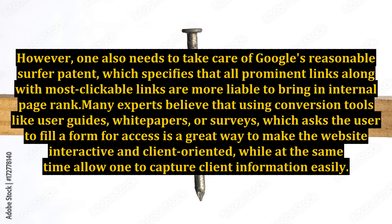However, one also needs to take care of Google's reasonable surfer patent, which specifies that all prominent links along with the most clickable links are more liable to bring an internal page rank. Many experts believe that using conversion tools like user guides, white papers, or surveys — which ask the user to fill a form for access — is a great way to make the website interactive and client-oriented, while at the same time allowing one to capture client information easily.